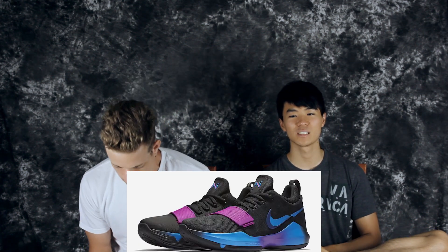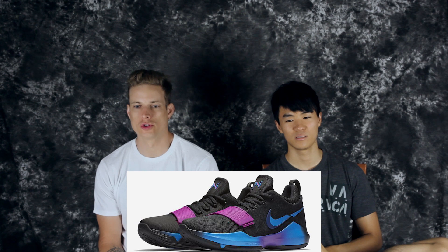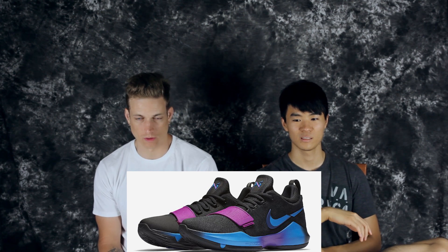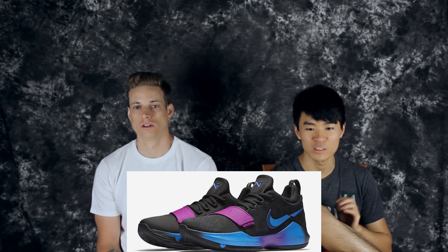Number 5 is the Flip the Switch PG1. The splitting of the swoosh is sick — this one has more of a horizontal slash. You've got a northern lights gradient colorway, and I really like how Nike is doing gradients, even on the midsole. I don't like the purple strap though — I would have kept it blue or black, that would have made this shoe a lot better. But other than that it's fire, and the PG logo is really dope — kind of iridescent.